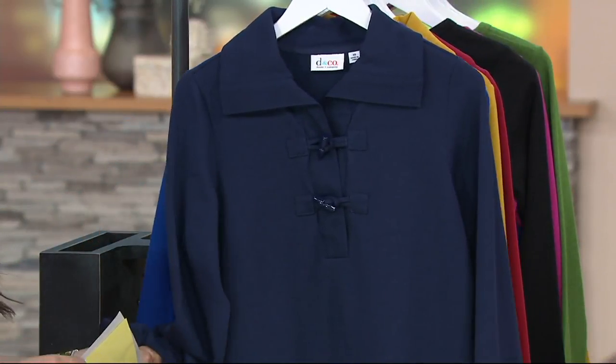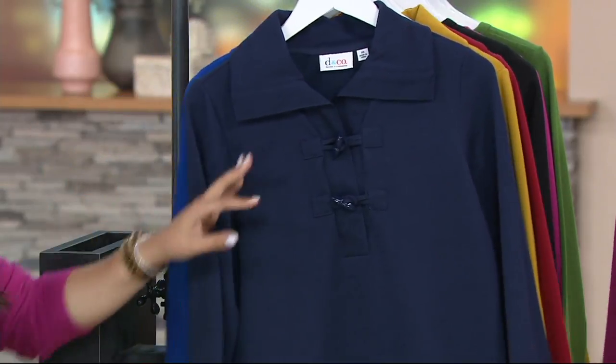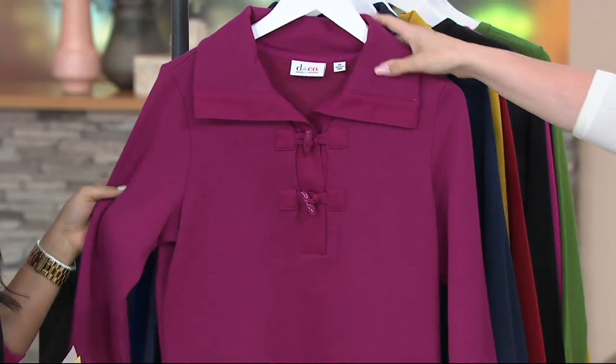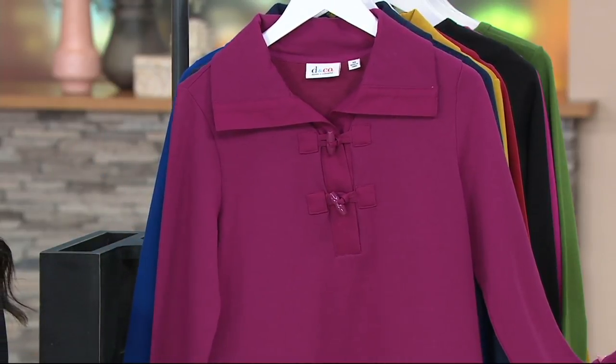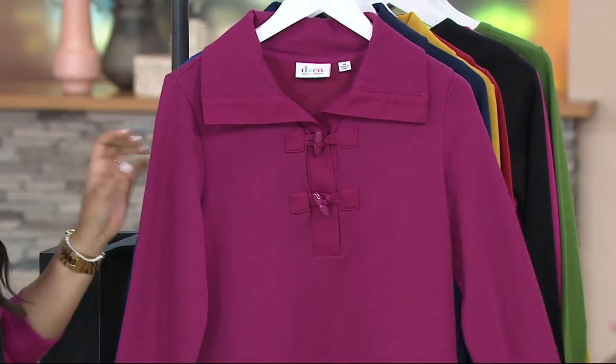Then we've got that deep navy, which is really nice because it gives you the contrast of the other blue. So if you like things a little bit more muted, that's great. And finally we have the raspberry, which I really like — it's kind of like a jewel tone that has real pizzazz if you're looking for a little edge and want to go outside of the normal colors box.